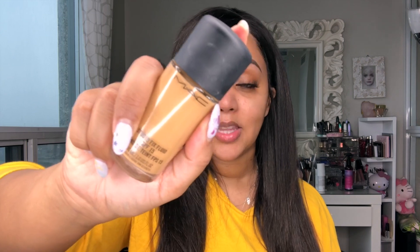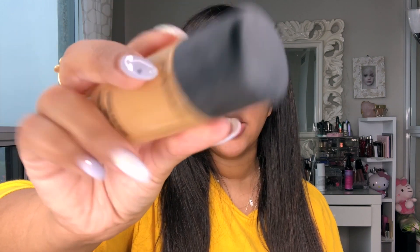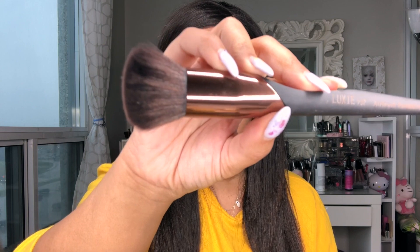As I apply my foundation, the next question is: what do you do for work? I'm actually a registered nurse — I do a little bit of everything, but right now I'm in bariatric medicine, which involves procedures people have for weight loss. The foundation I'm using today is my ride-or-die: MAC Cosmetics Studio Fix Fluid in shade NC40. I take a little and work it into my skin, applying it with the Luxie Airbrush Foundation Brush.